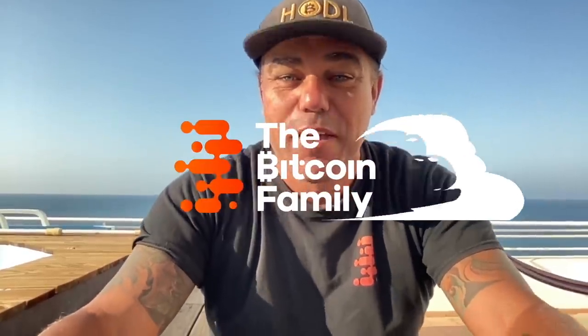Good morning, good afternoon, good evening, guys, wherever you are in this beautiful world, whenever you're watching this YouTube video. Welcome to the Bitcoin Family YouTube channel. For the newcomers, my name is Didi. I hodl some bitcoins, I trade some bitcoins — yes, it's all about stacking sats.